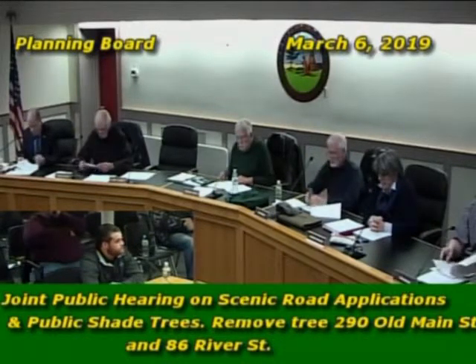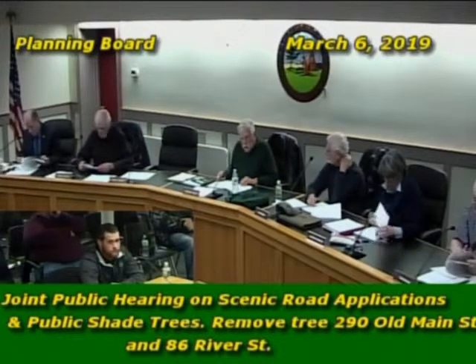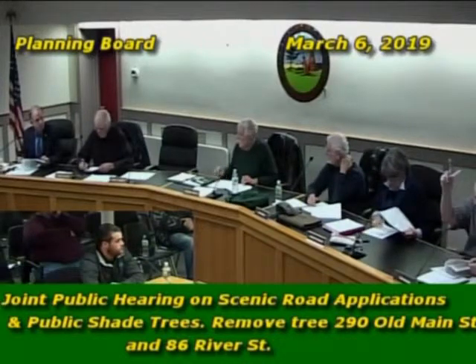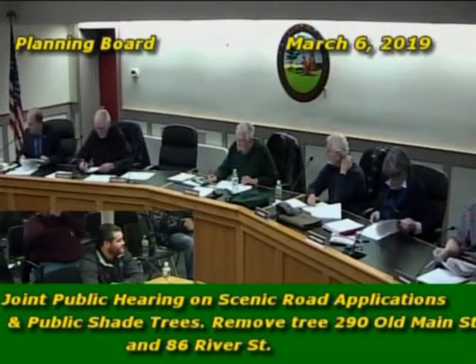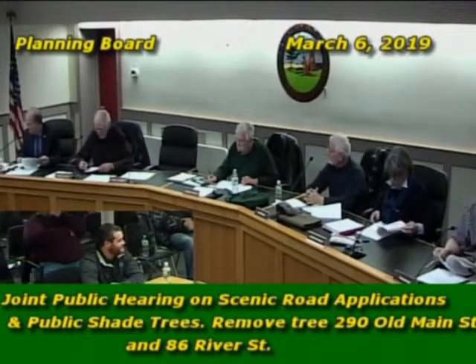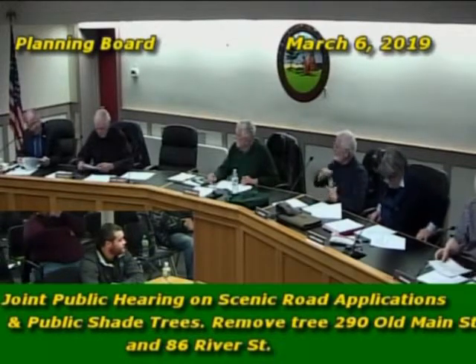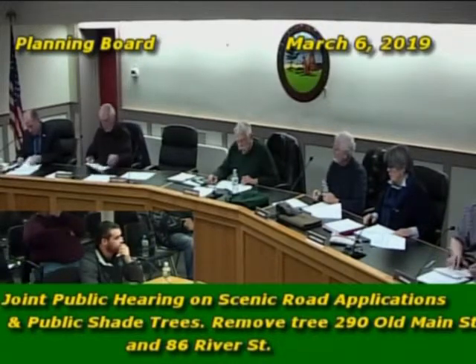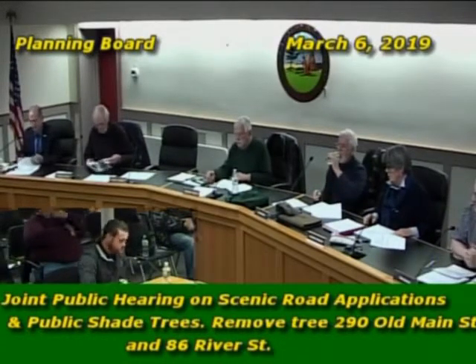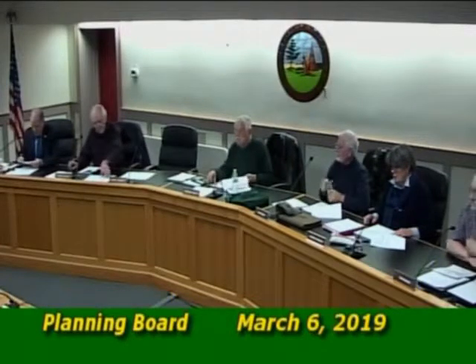A motion was made and seconded to authorize removal of both trees. The vote was called, and all were in favor. The tree warden noted he would write a letter documenting the authorization to be filed with the town clerk, with copies sent to the relevant parties. The trees were noted as likely coming down the following day.